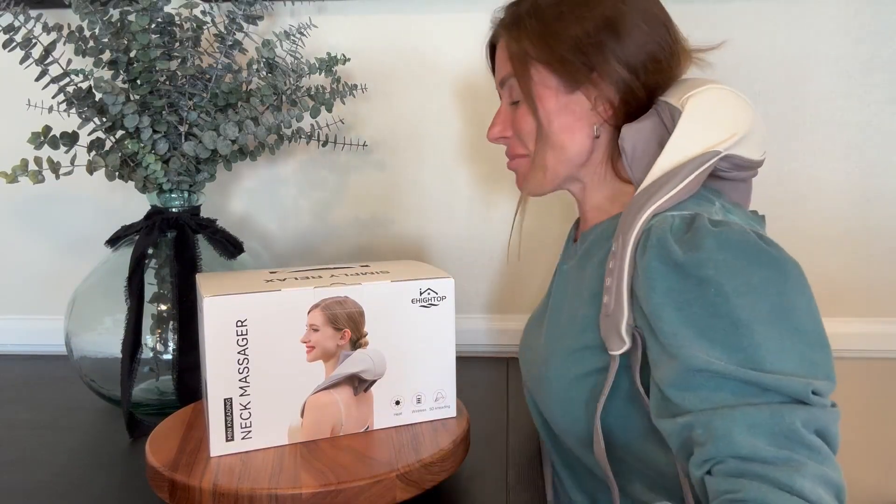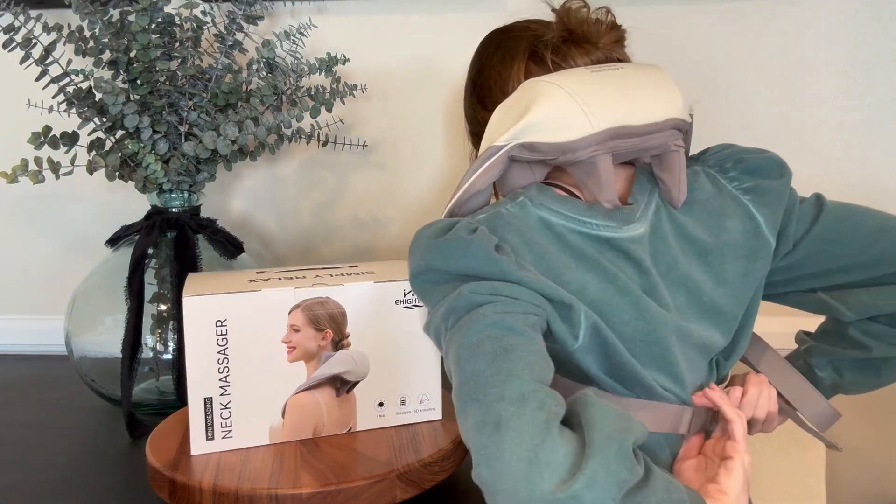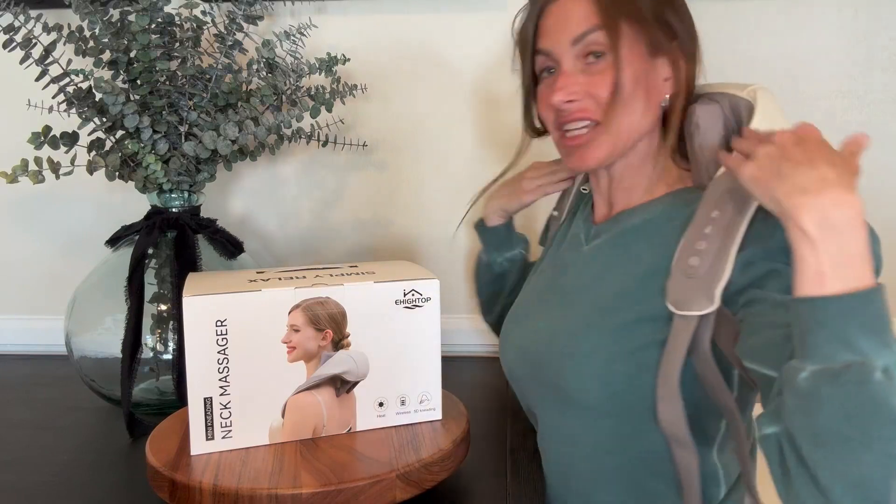This massager is great because it allows you to keep your hands free while it's working. It has a buckle in the back that is adjustable and connects back here, which secures the massaging device to your body. That allows you to move your hands around, do whatever you need to do, and the massager stays in place.